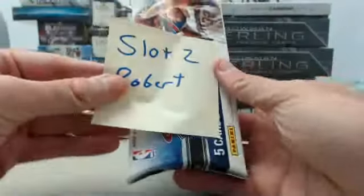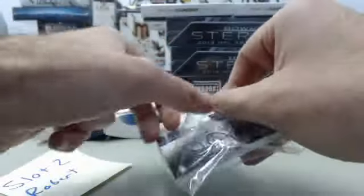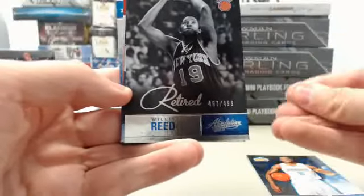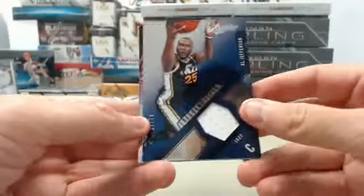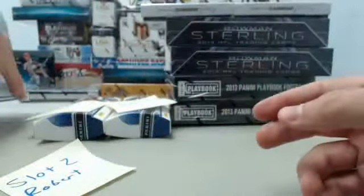We continue on slot number 2 here for Robert. Good luck. We start off with an Andre Iguodala. We've got a Willis Reed retired insert numbered 497 of 499. And we have an Al Jefferson Frequent Flyers jersey numbered 27 of 74. We've got a Derrick Rose and a Nick Collison. That is slot 2, and that will go out to Robert.